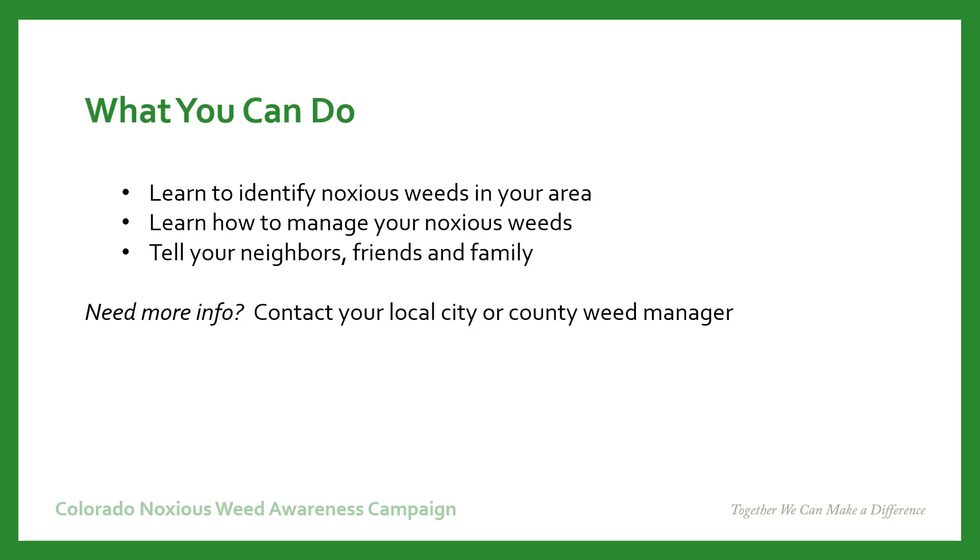We launched our Noxious Weed Awareness Campaign to help landowners become better stewards of their land and to understand what they can do. The first step in any weed management program is to learn to identify the noxious weeds in your area. You also need to learn how to manage them, because not every technique is going to work for every weed. The most important part is to let your neighbors, friends, and family know about these — together we can make a difference. If you need more information, contact your local city or county weed manager.